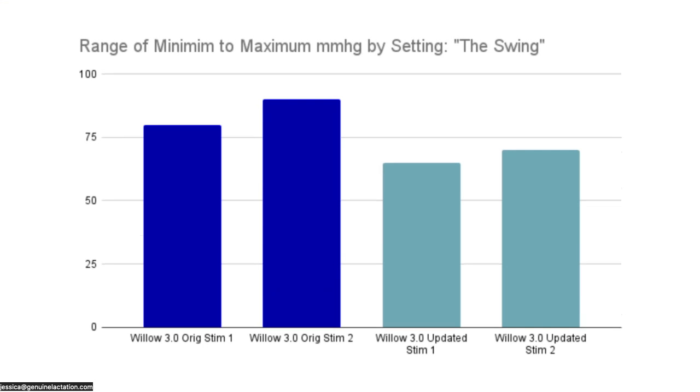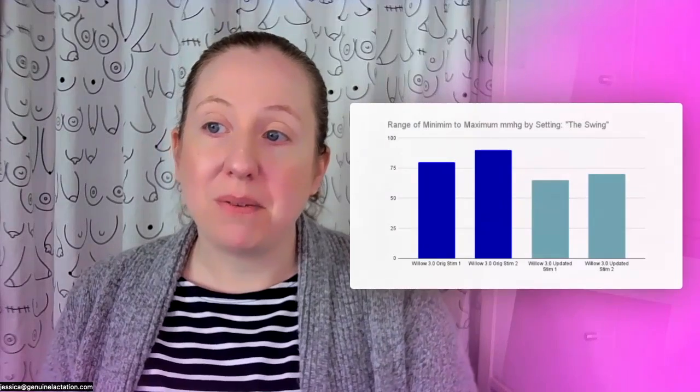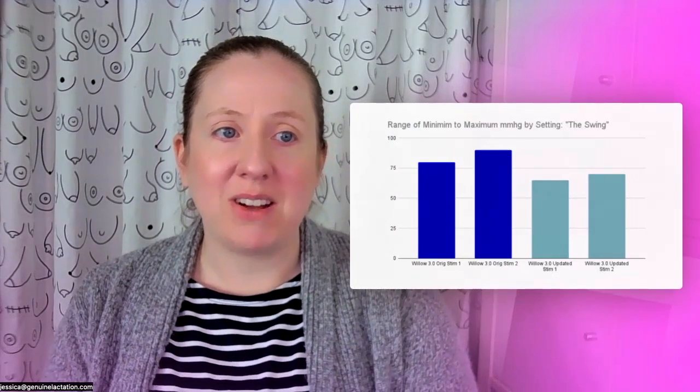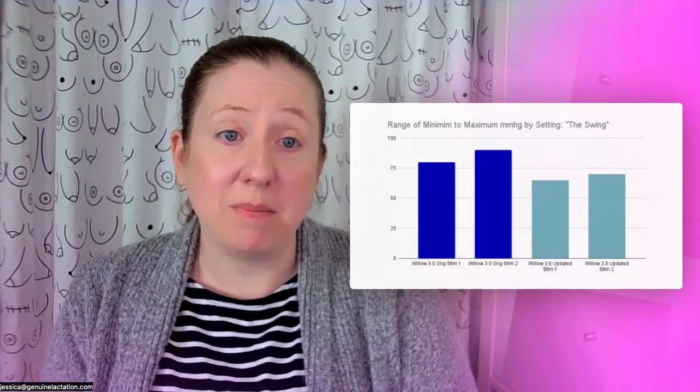For the user's experience, what that did is it changed what we call the swing, which is the difference ultimately between the lowest setting and the highest setting. Now remember the Willow Gen 3 is a constant suction pump, so your nipple is under constant suction and it's pulsing and pulling within this range. This was actually a good thing in that we knew the Willow Gen 3 was causing some issues with nerve overstimulation with it going too low on the constant suction. We'd already found this issue and come up with hacks to address it, but the issue still persisted. This update changed that.